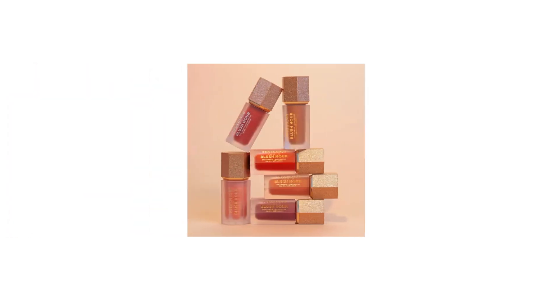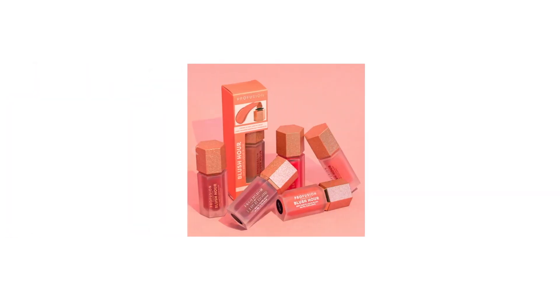Well, ladies and gents, I'm happy to report that three Walmarts later, the mission has been completed. Today we'll be reviewing the new Perfusion Blush Hour Soft Matte Liquid Blushes. These cream blushes retail for only $5, so let's break them down together to figure out if this collection is worth it.